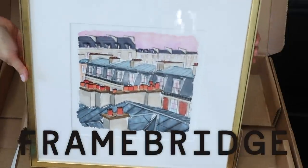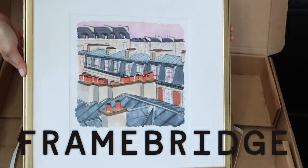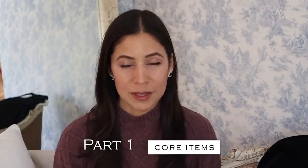Today's video is brought to us by Framebridge — more on them at the end of the video. Hello everyone, Jennifer here, and welcome to the Daily Connoisseur. This is part one of my 10 item capsule wardrobe preview for fall. In today's video I'm going to talk to you about the core items; in the next video I'm going to talk about the extras.